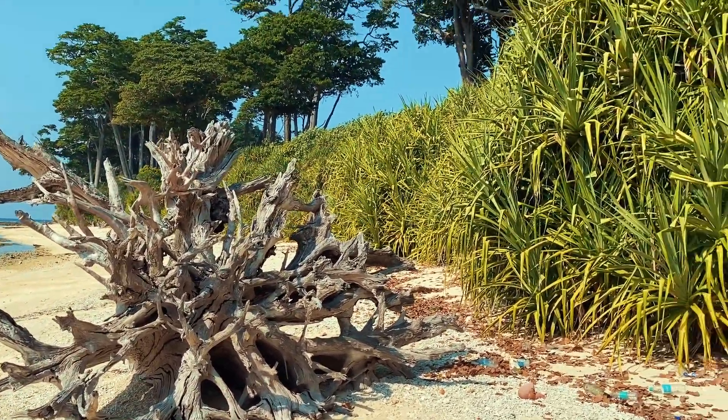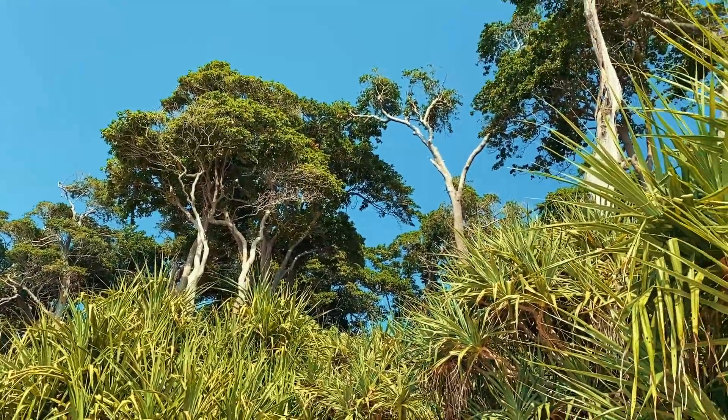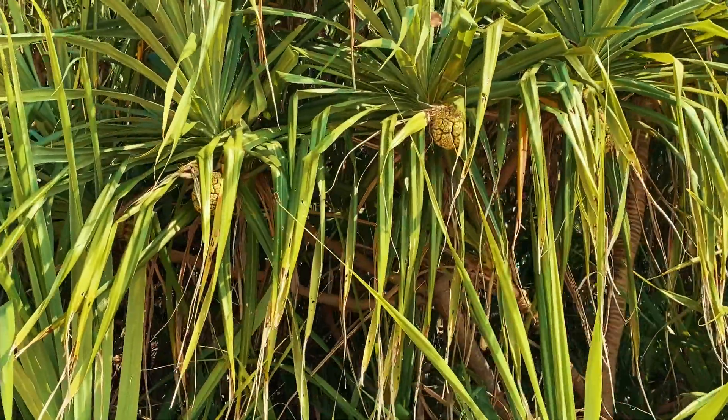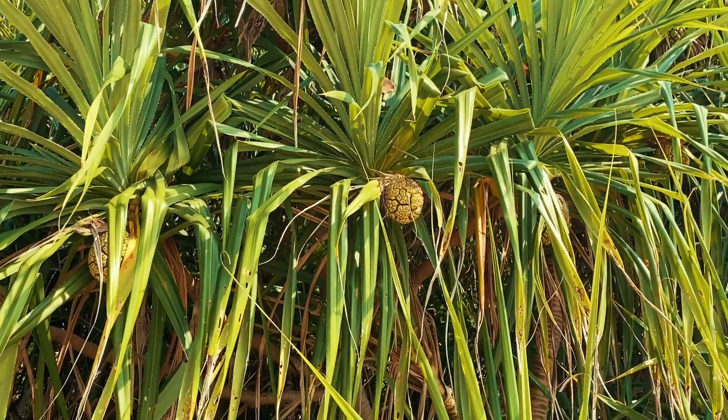These are the roots of a Mahua tree — the Mahua trees are those really tall standing ones. And this is a jangli pineapple. Apparently only the tribals know how to eat this, because some parts of it are poisonous while some are delicious.